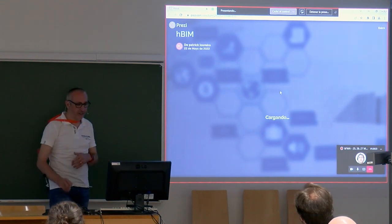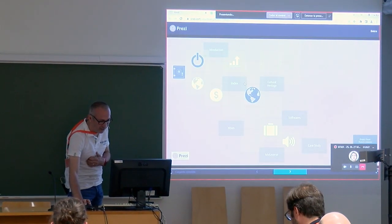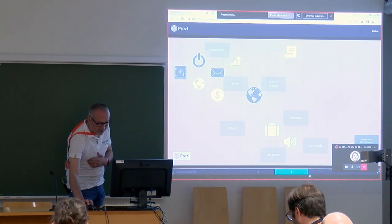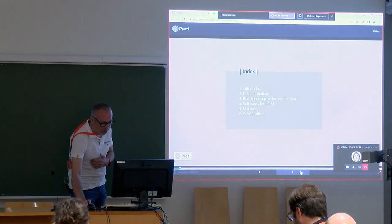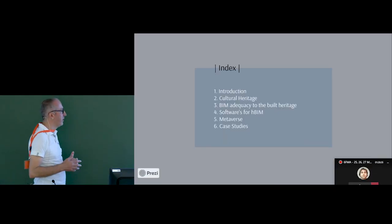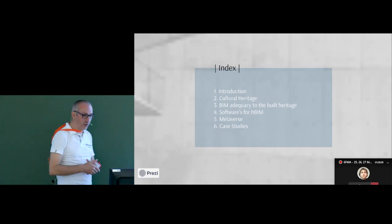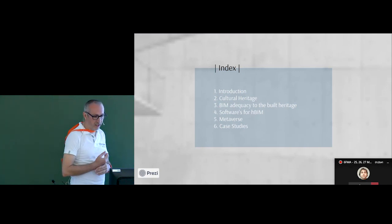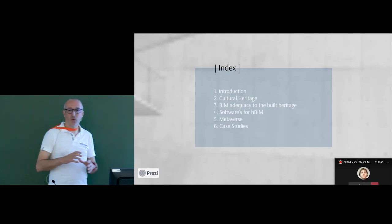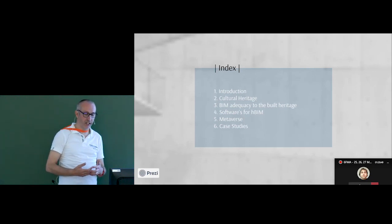I will try to be concise and not spend too much time. What we are talking about today is cultural heritage — specifically what we need to do to adapt the BIM methodology to heritage BIM.